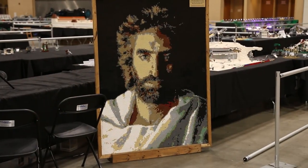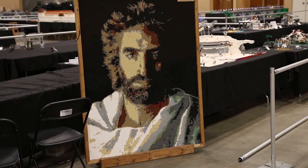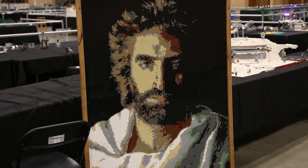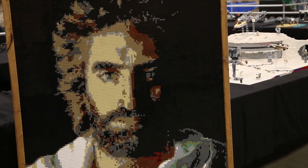The next MOC is this large Jesus Mosaic built by the one and only Lego Buff Productions, Danny. This was at Brick World last year and it is displayed at his school year round.